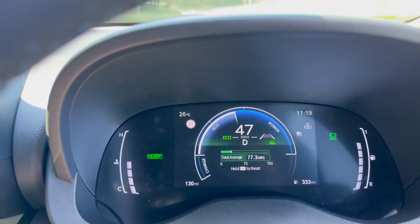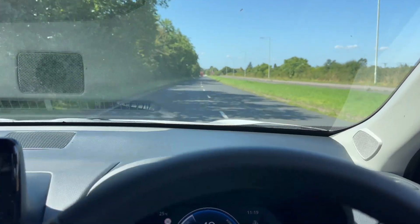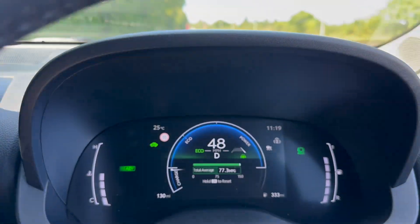Like most people I think I'm a good driver, but I recognise that as I get older my reactions, awareness, and hand-eye coordination are bound to reduce gradually. So on balance, the more help I can get from my car's cameras and computers, the better — so I'm leaving everything on.